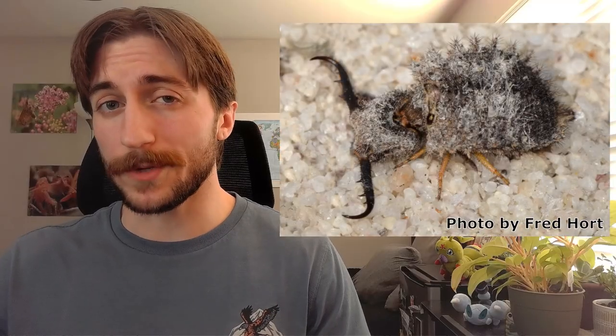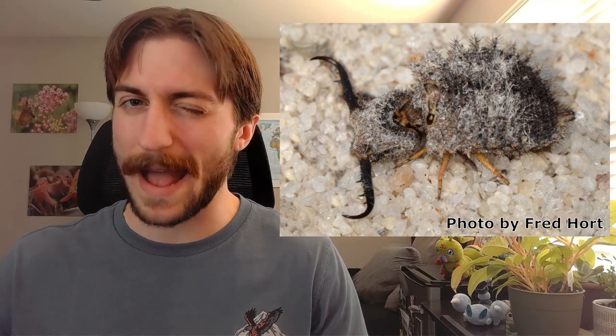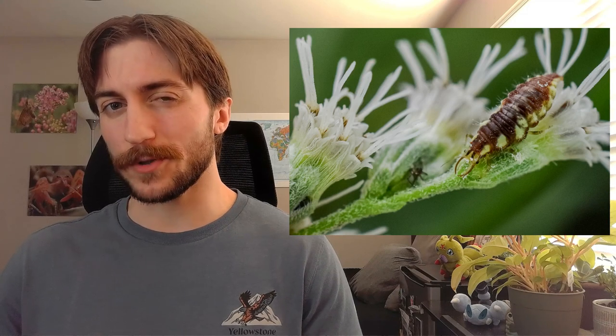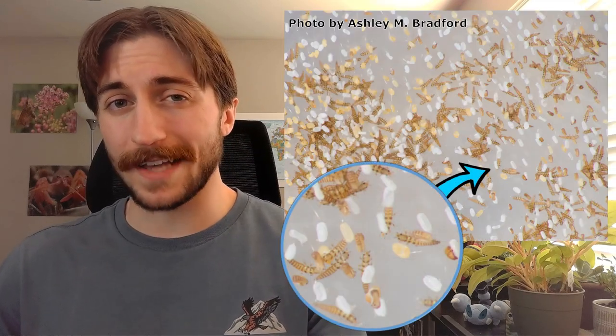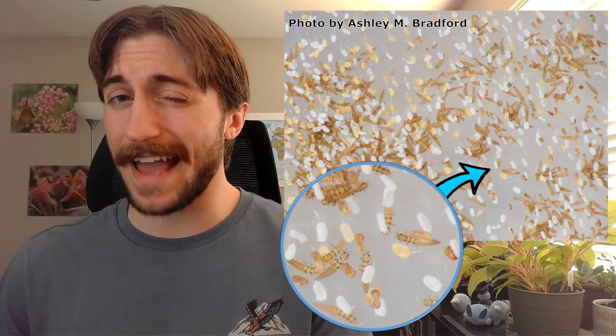Some owlflies also ambush prey, but instead of forming pits, they'll hide in debris and grab passersby. Most lacewings are a little more active in their approach and will patrol foliage for aphids or other small insects. While mantidfly larvae are known for preying on spider egg sacs, often hitching a ride on spiders they find and crawling into the egg sac as it forms. I wasn't kidding when I said Neuropteran larvae are pretty ruthless.